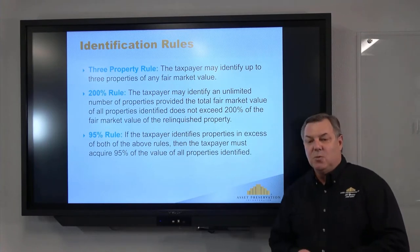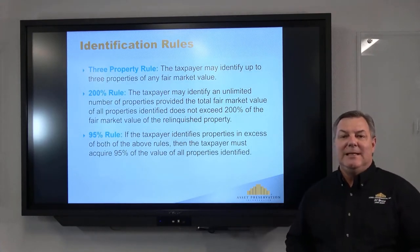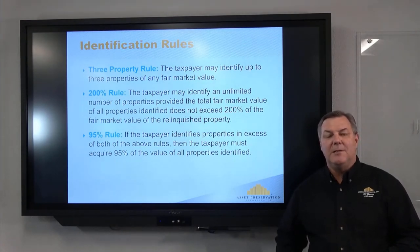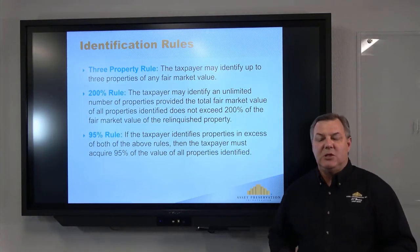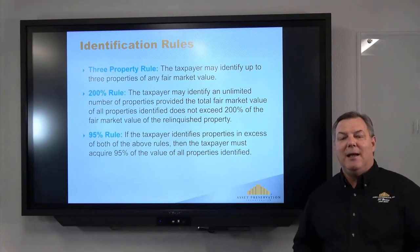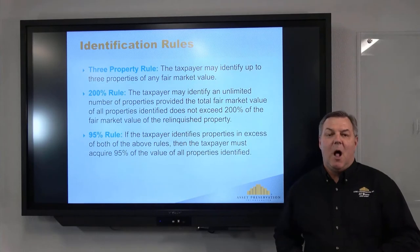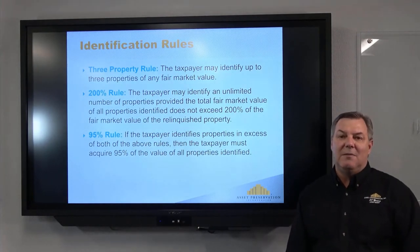Here are the identification rules. There are three options for how many properties you can identify. Option one: you can identify up to three properties — it doesn't matter the price or order, they can be anywhere in the United States. You can identify A, B, or C, or identify all three and close on one, two, or all three. That's the most commonly used rule. Option two, the 200% rule: if you identify more than three properties, the combined value of all those properties cannot exceed double the price of the property you're selling. For example, selling for $500,000 means identified properties cannot total more than $1 million.